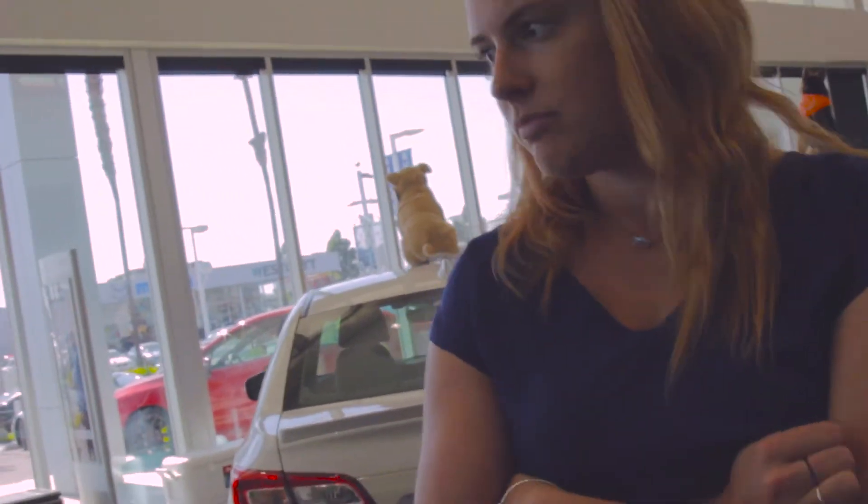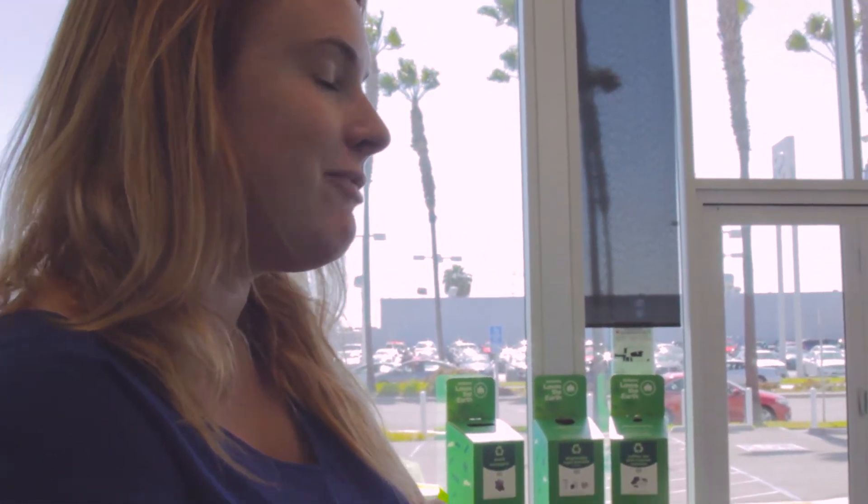How much more expensive is the Type RA than a normal STI? Out the door on a fully loaded STI in San Diego, you're looking at about $38,000–$39,000. So it's about $11,000 more before dealer markup. And Frank's actually has the cheapest dealer markup around — the markup here is $7,995, basically $8,000. Comparable dealerships, including one in Glendale, have about $20,000 in markups. So if you bought this out the door, you're looking at about $58,000 — roughly $20,000 more than a standard STI.